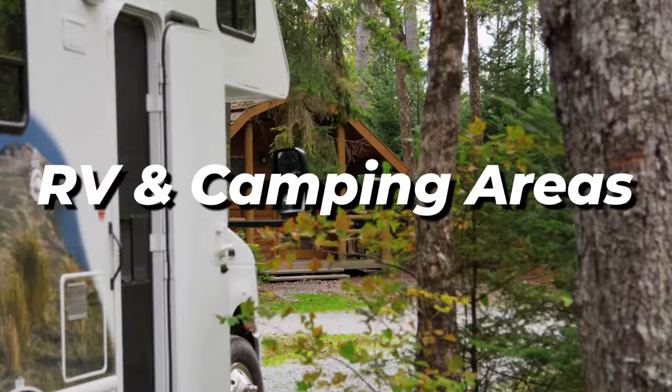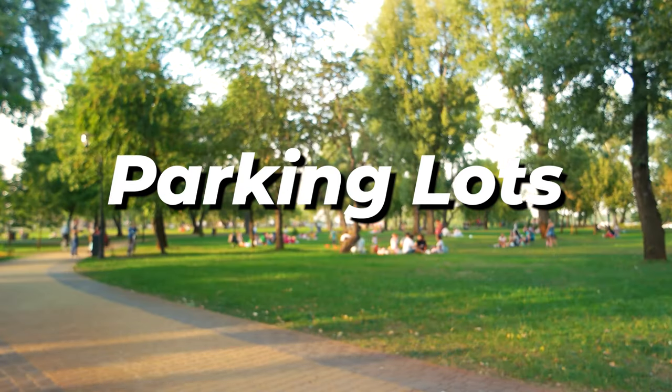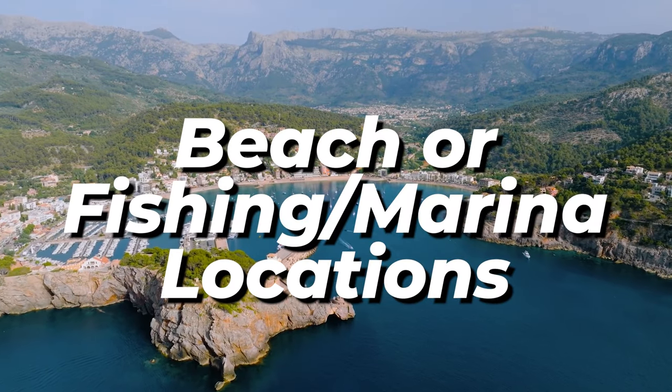Other great locations include car washes, strip malls, and grocery stores with high traffic. RV parks are excellent because campers always need ice for coolers. Sports complexes are amazing because parents and kids competing all weekend need ice for coolers, Gatorade, and sodas. High-traffic parking lots with easy access work well too, and any route heading to a beach, fishing area, or marina will have high traffic from people who need ice.